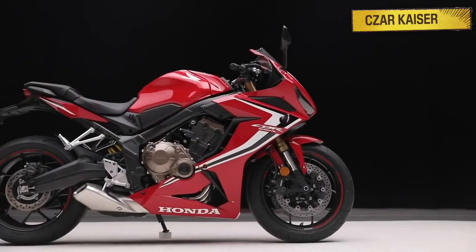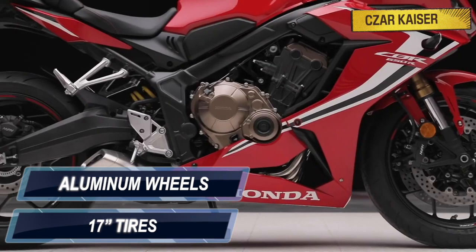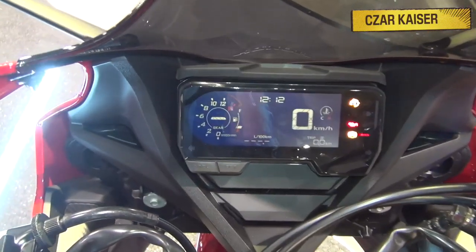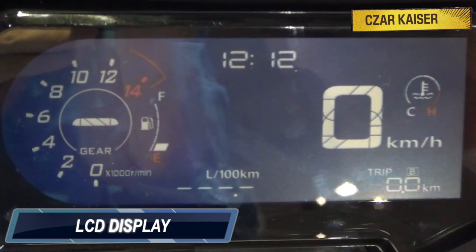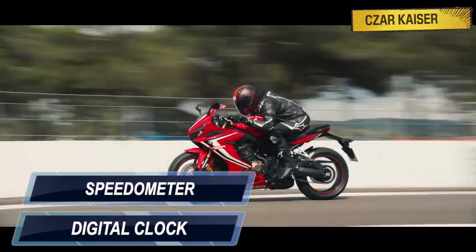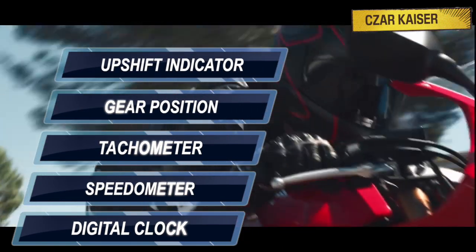This bike sits on 17-inch tires and its aluminum wheels help reduce unsprung weight to have a greater influence on handling. The CBR650R gets an all-digital LCD display that features basic information such as a digital clock, speedometer, power, tachometer, gear position, upshift indicator, and much more.